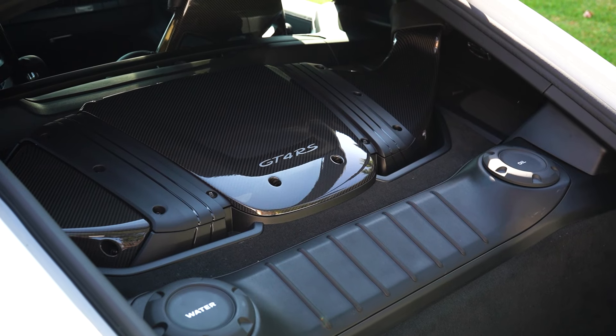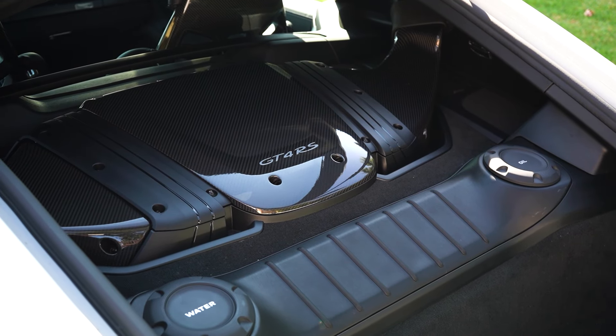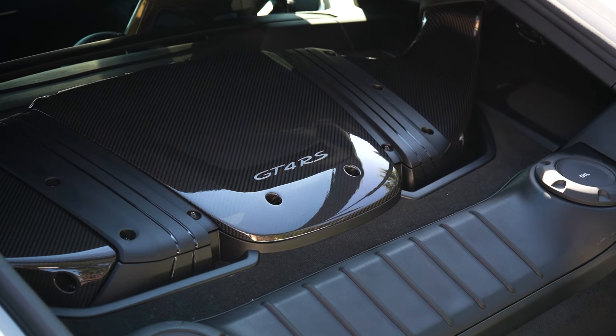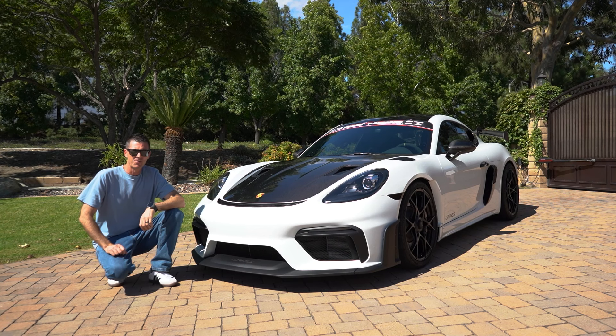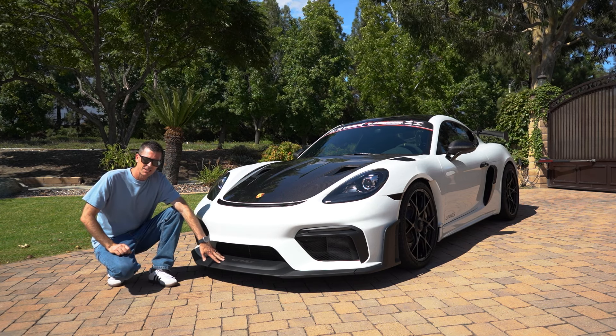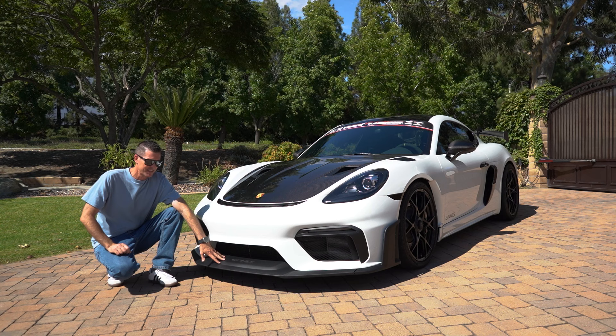Notably, you can see the two intakes in carbon fiber from inside the car. Here on the front end of the GT4 RS, the front splitter is plastic, which is very nice — if you were to happen to slide off the track and damage it, it won't break the bank.